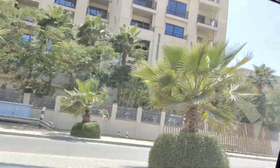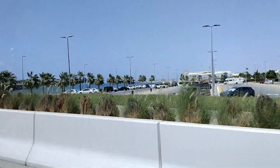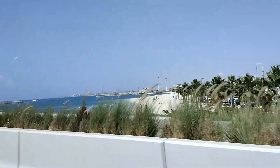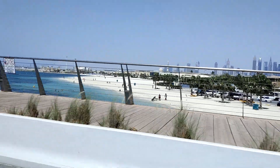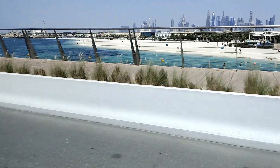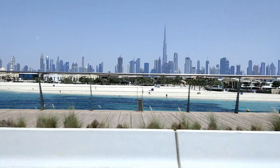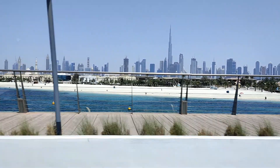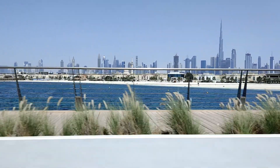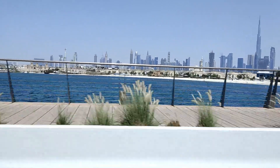Naghahanap pa po kami ng exact spot. Nahanap na namin yung sinasabi niya — ay, ang ganda ng beach! White sand! Nakaka-intriga talaga. Ang ganda, ang Dubai. Pati ang mga buildings sa Dubai, napakaganda ng scene na to. Napaka-swerte po kayo na nakikita niyo ito. Ayan po ang mga iconic buildings dito sa Dubai at nasa background itong magandang beach.